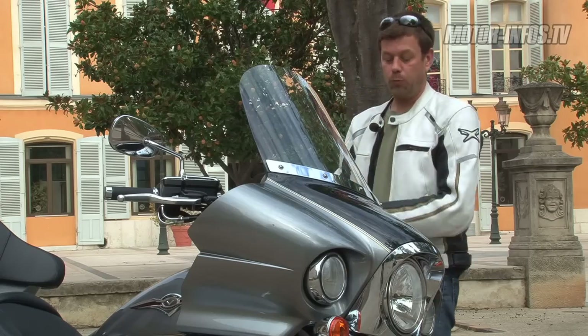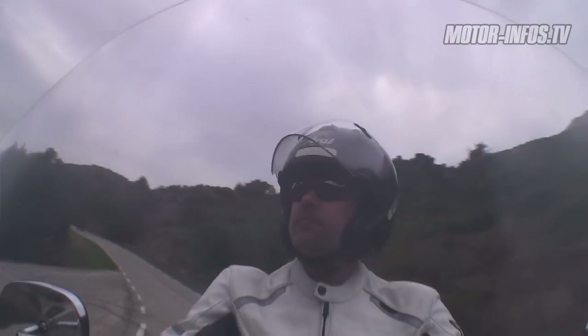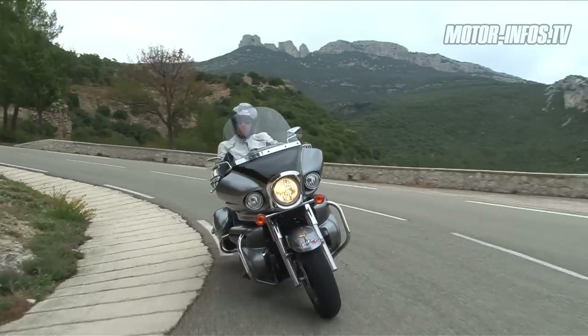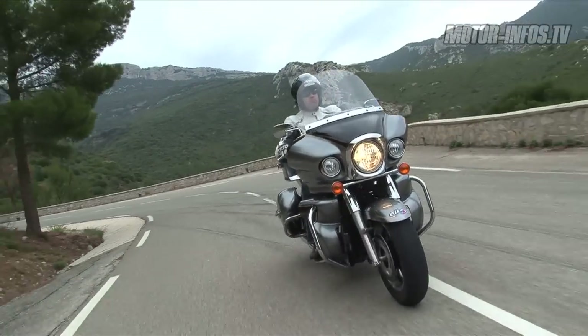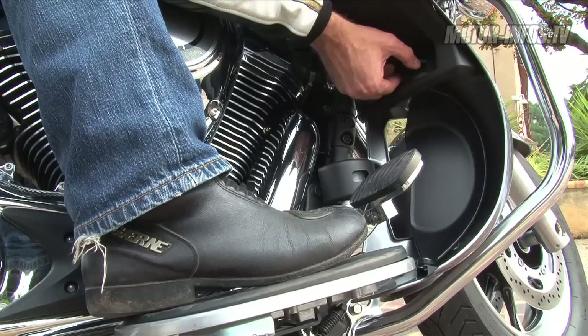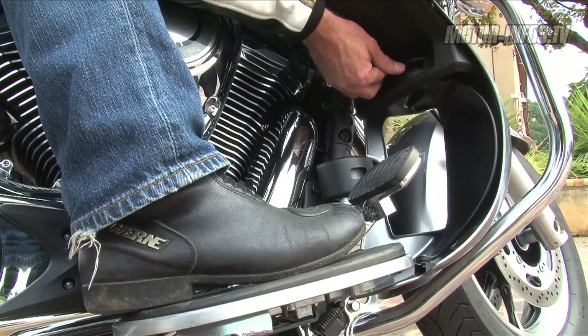Au niveau protection, on est dans le domaine maximal avec une très grande bulle. Avec un carénage de tête de fourche qui protège très efficacement. Il y a aussi un petit détail astucieux concernant les jambes, avec un volet qui est réglable sur trois positions, qui permet soit de laisser rentrer complètement l'air, soit de bloquer complètement l'air.